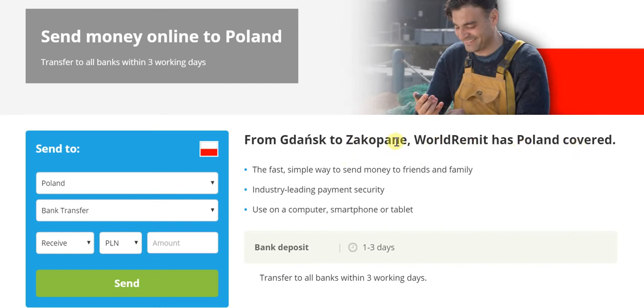From Gdansk to Zakopane — which means from the north right down to the south — the entire Poland is very well covered. And WorldRemit is well and truly the fastest, simplest way to send money to friends and family, with industry-leading payment security as well as the ability to send money on any device — be it a computer, smartphone, or tablet. As long as you have internet connectivity, you can simply send money with absolute ease.